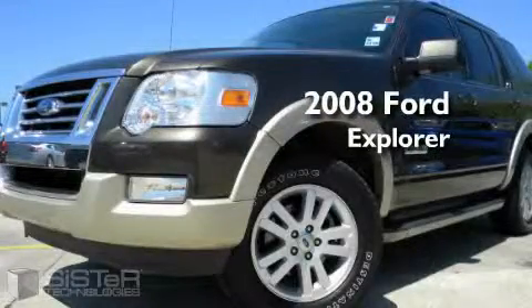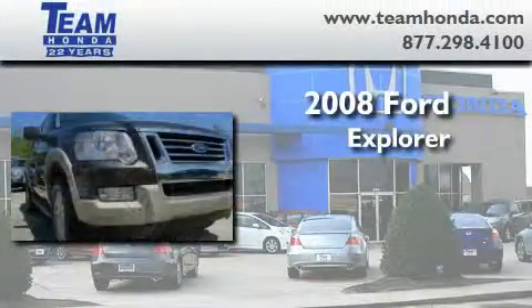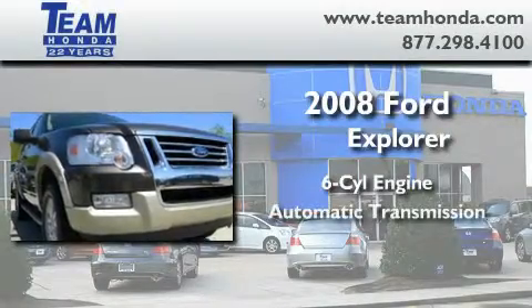This is a 2008 Ford Explorer. It features a six-cylinder engine and an automatic transmission.